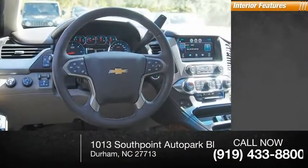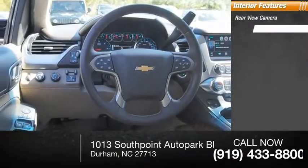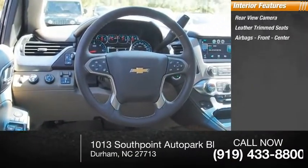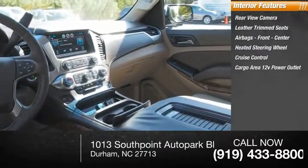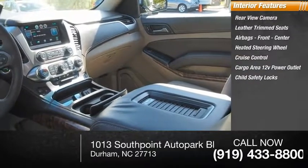Inside you'll find a rear view camera, leather trim seats, front and center airbags, a heated steering wheel, cruise control, cargo area 12-volt power outlet, and child safety locks.